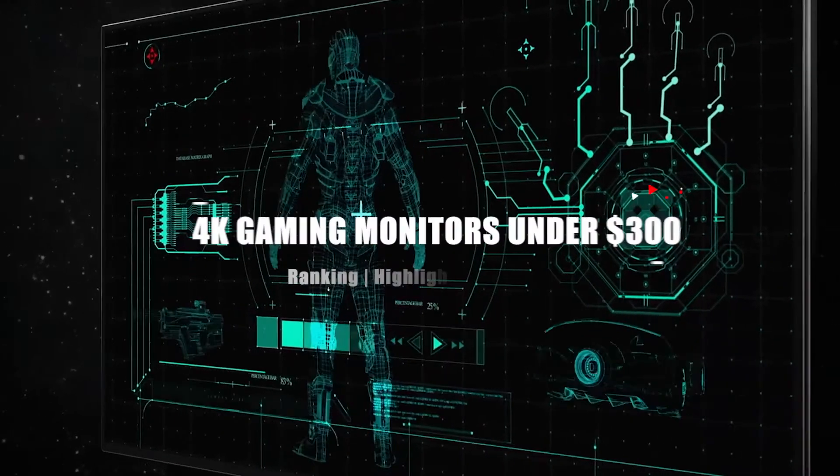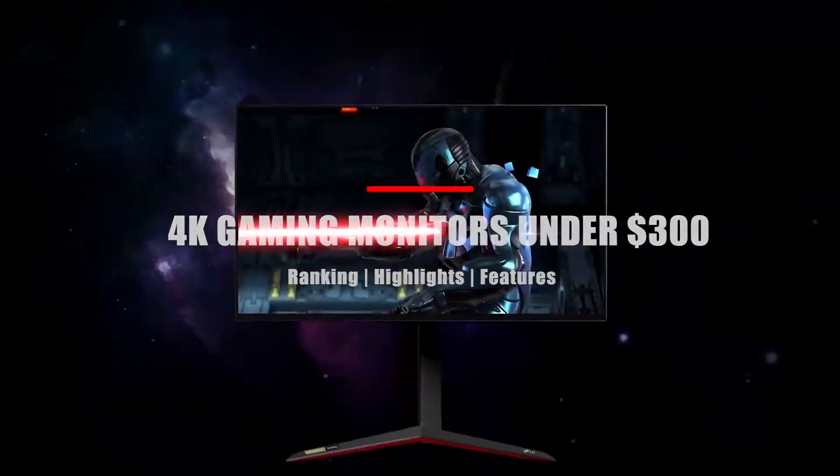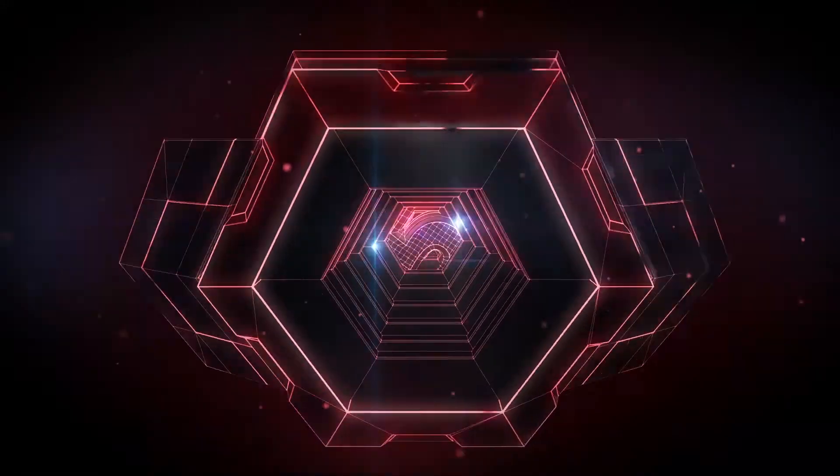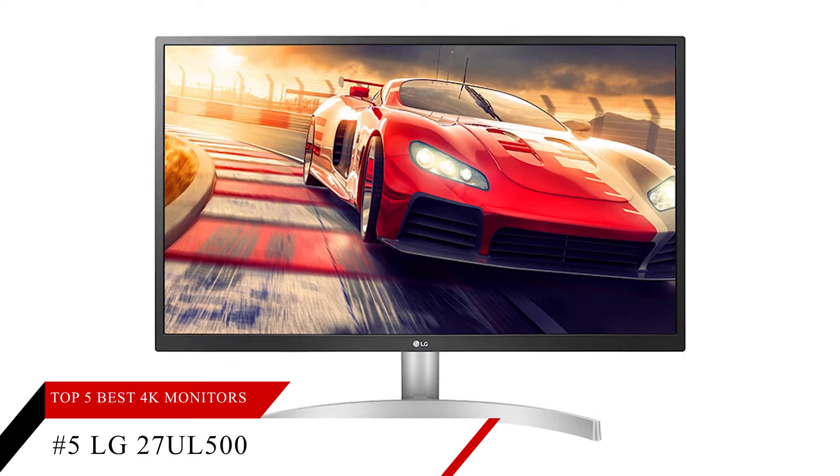In today's video we're going to take a look at the top five best 4K gaming monitors under $300. Let's get right into it. At number five we're going to take a look at the LG 27UL500.